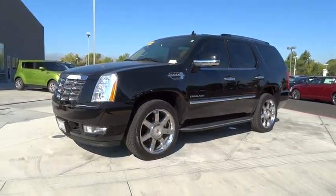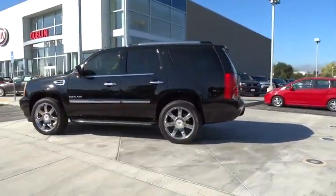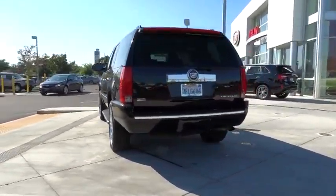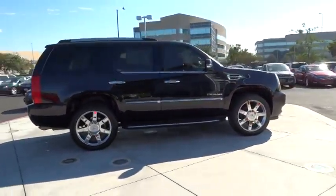2012 Escalade. A full-size luxury SUV, the Cadillac Escalade stands for A-list style. Thrilling, yet effortless performance, combined with advanced luxury and technology that's on the leading edge of the industry, makes the Escalade an easy choice and is priced below $45,000.